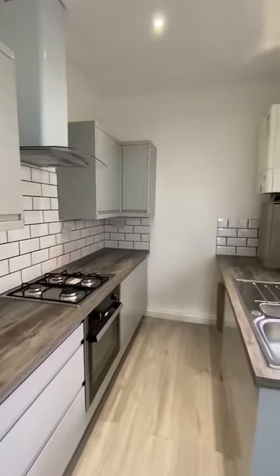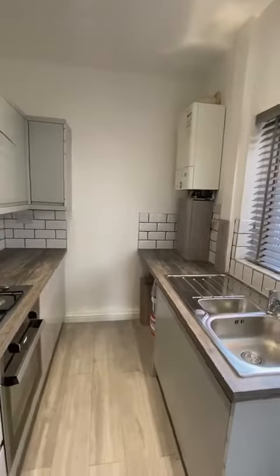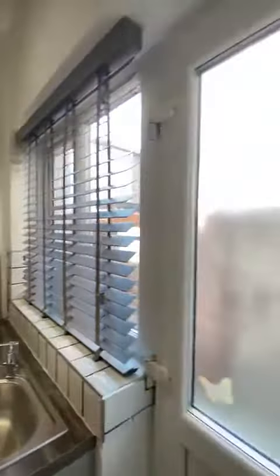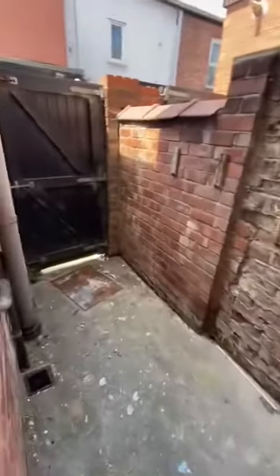We've got an integrated oven and hob, boiler, and some appliances there. There's a big window letting a lot of light, and because this is a kitchen extension you then have this small courtyard here.